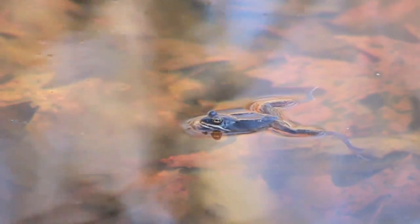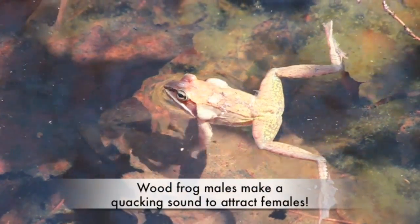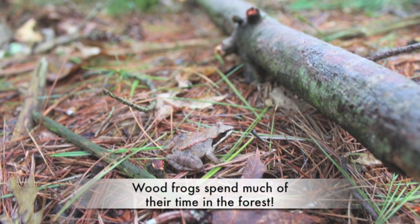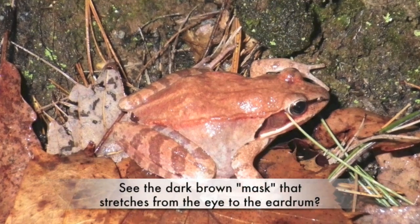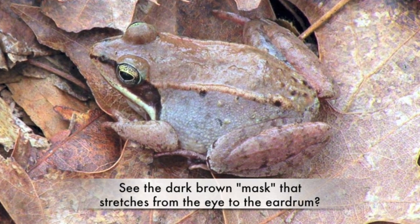Can you hear that sound? It sounds a bit like quacking ducks. That sound is actually made by wood frogs. Wood frogs live in the forest near vernal pools and are light brown with dark brown masks between their eyes and eardrums. They look kind of like a raccoon.